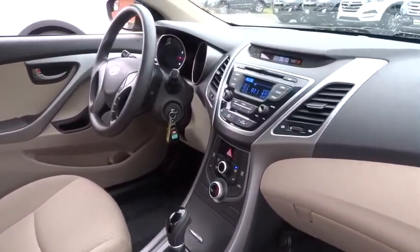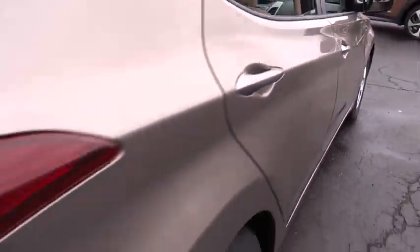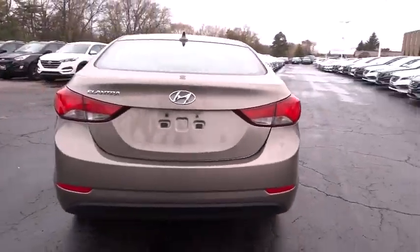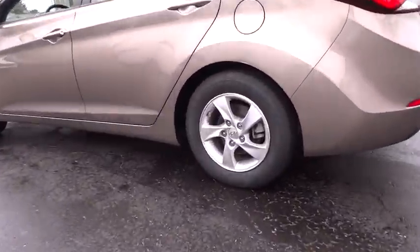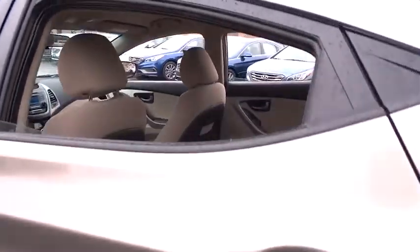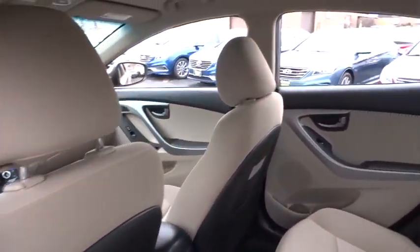This vehicle has less than 40,000 miles. Wouldn't you look great in this vehicle? Stop in today and see for yourself. Thank you.